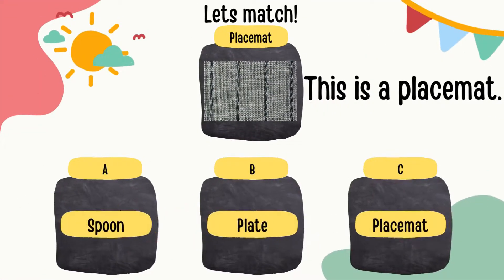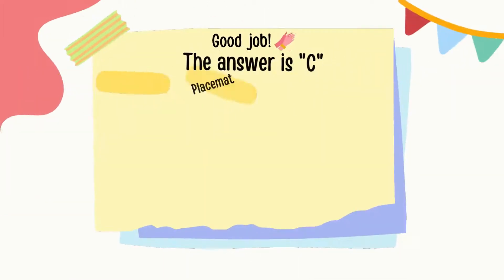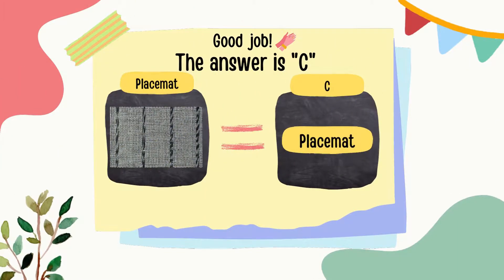This is a placemat. The spelling of a placemat is P, L, A, C, E, M, A, T — placemat. Can you guess which one is the right label? That's right! The answer is C.